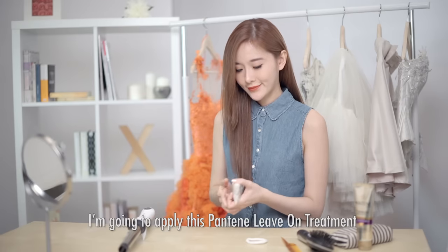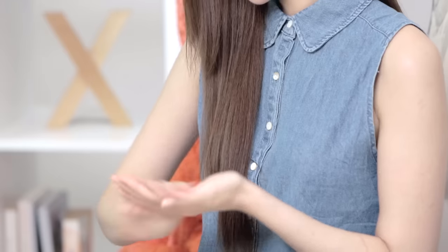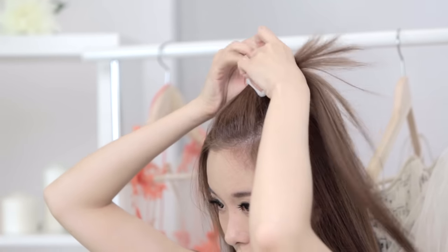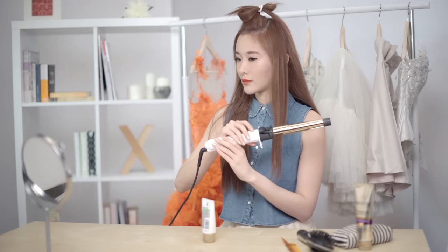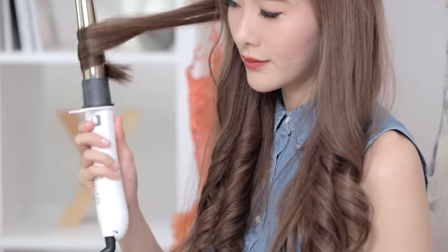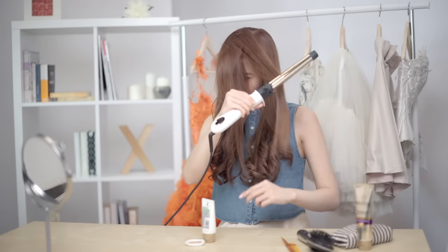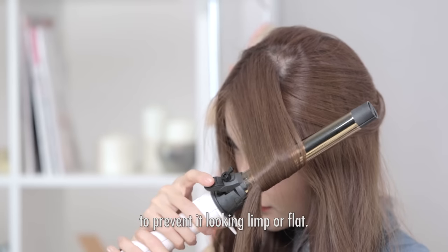Before I start curling my hair, I'm going to apply this Pantene leave-on treatment to protect my hair from the heat. Now let's start curling! I'm going to part my hair, tie it up, and start curling from the bottom layer. After this layer is done, continue with the second part of the hair. We'll do the top of the hair last to prevent it looking limp or flat.